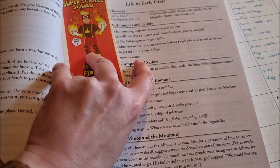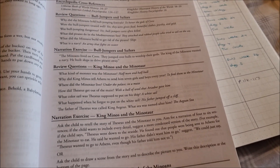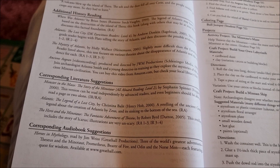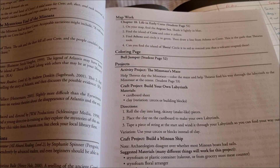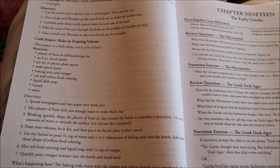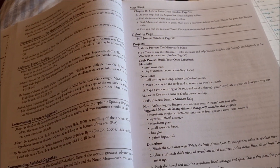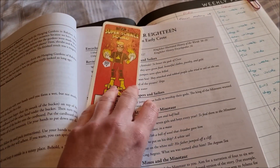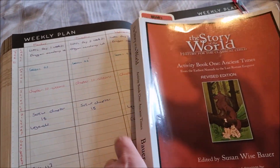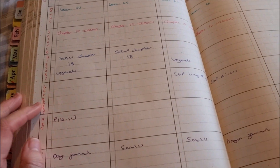For history — Story of the World — we're on chapter 18. For this one we have some reference books to read, review questions, and a narration activity. There are additional history reading books with literature as well, plus map work, coloring pages, and several projects. I go back to my notebook that I made over the summer and check what activities I decided we were going to do for that particular lesson. I don't write them in the book because they're already in the notebook.